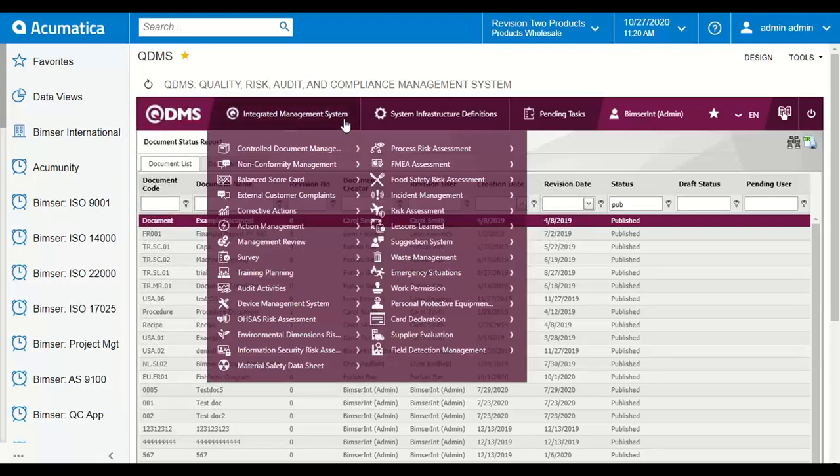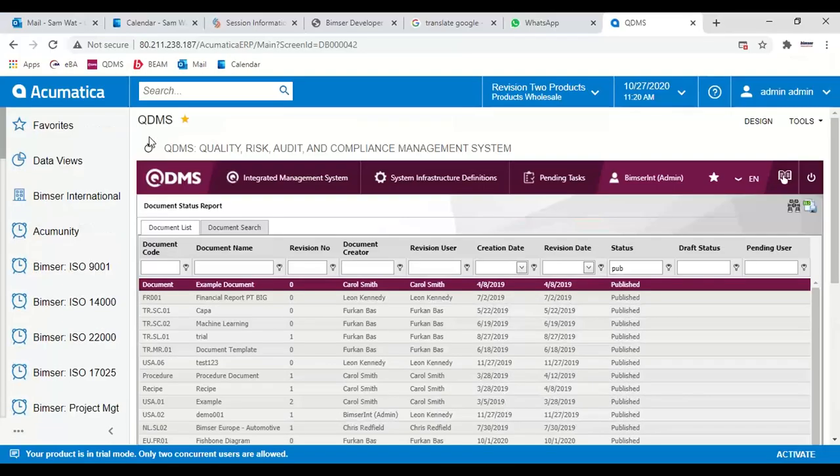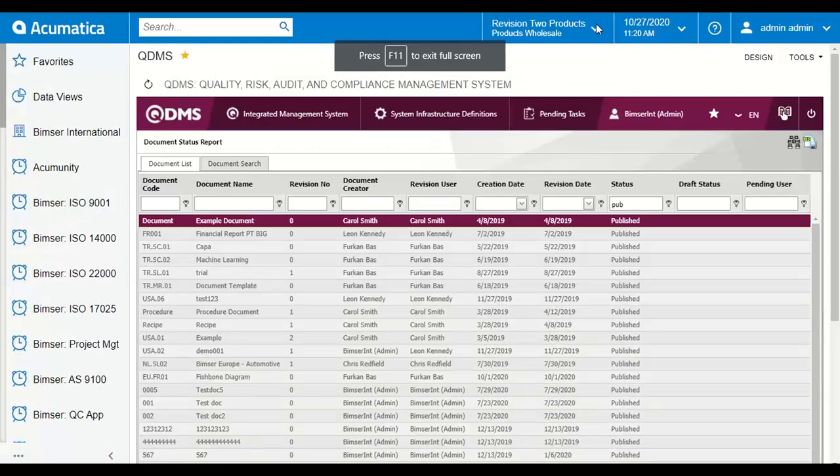QDMS comes with a native mobile application so that you can read your documents on your handheld device.